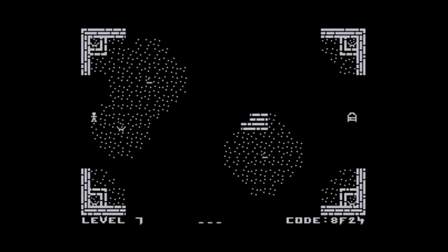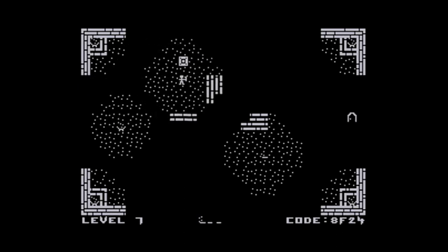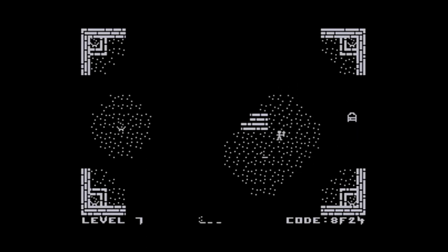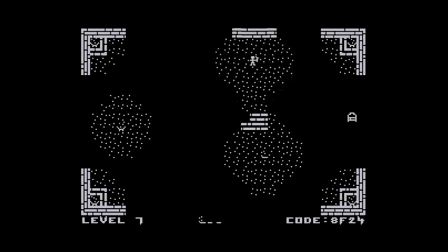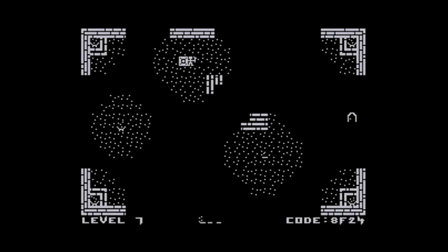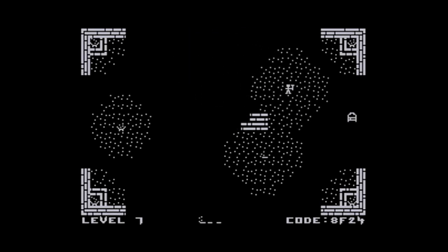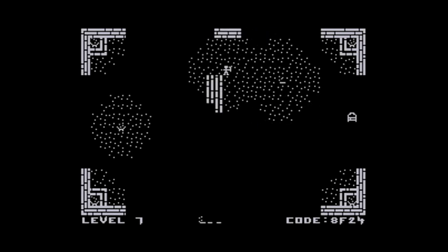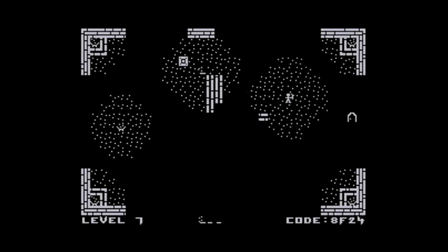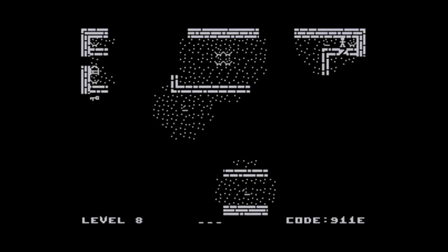At the bottom right you can see a level code — you can write that down or take a screenshot to restart at that point later. A new mechanic is introduced: a closed gate can be opened by lighting up its sensor. Walking into the sensor area with a torch switches it on. This is another puzzle where you swap torches around — I pick one up, move it to activate the switch, then navigate through a crack to exit the level.